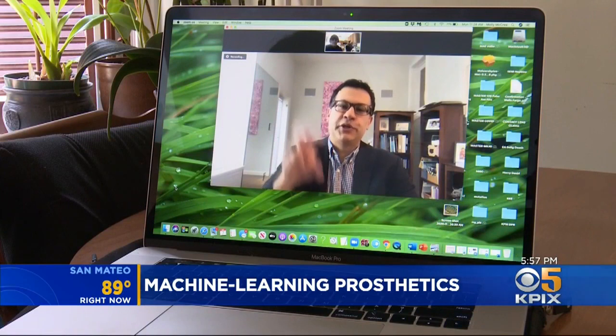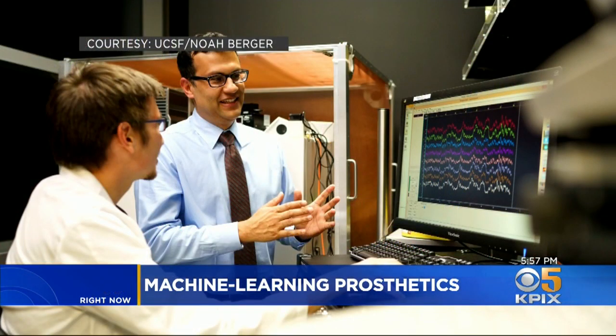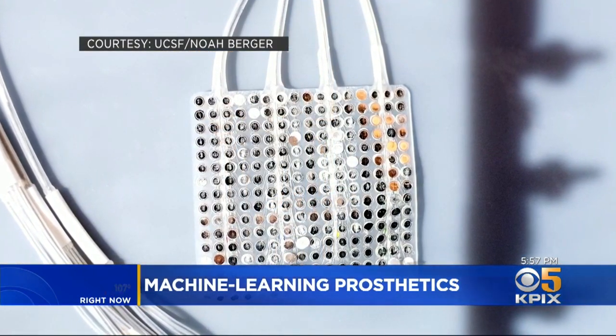It is a remarkable time in neuroscience and neural engineering. UCSF neurologist Dr. Karunesh Ganguly is part of the team behind this advanced brain prosthesis. The device holds promise for those with debilitating neurological disorders. Every day as part of my clinical practice I see patients with stroke, ALS, muscular dystrophy, and a whole range of disorders where we don't have treatments, and they're often paralyzed.